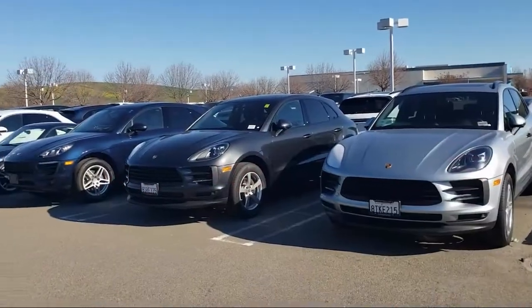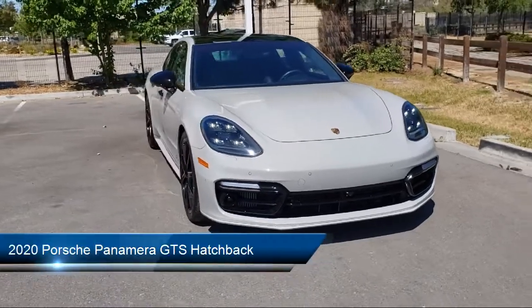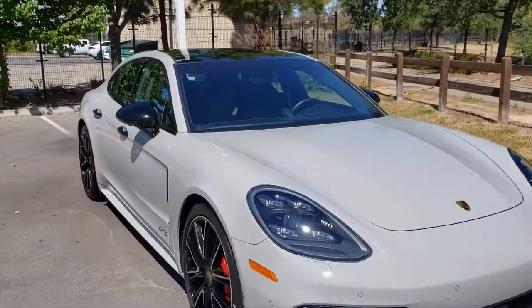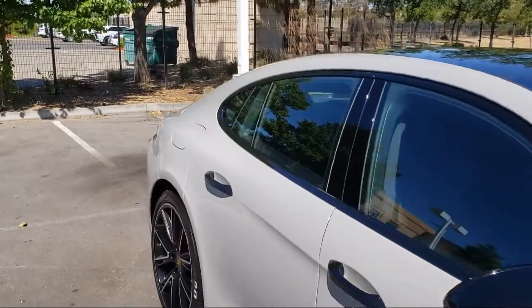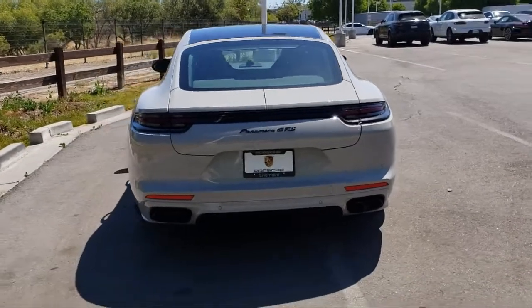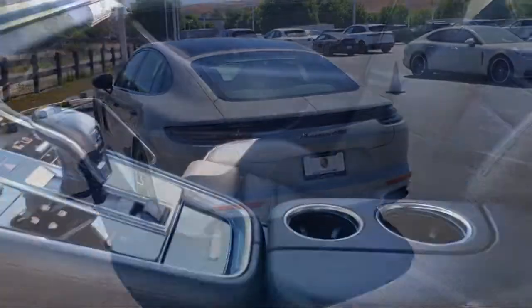Welcome to Porsche Livermore, and here's a look at another one of our great vehicles for sale. It comes equipped with navigation, heated front seats, Apple CarPlay, Bose Premium Audio System, Sirius XM Satellite Radio, rear view camera, heated door mirrors, HVAC memory, keyless entry, rain-sensitive windshield wipers, and has less than 25,000 miles on the odometer.